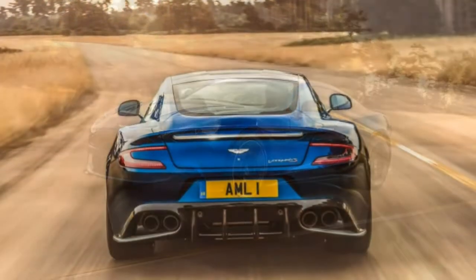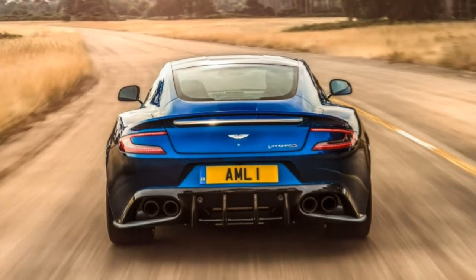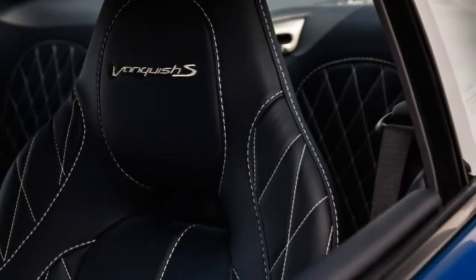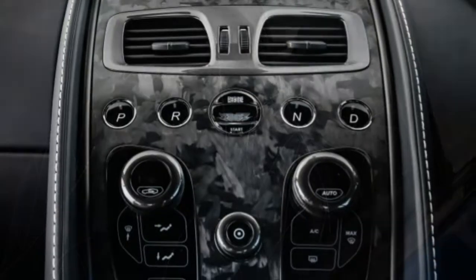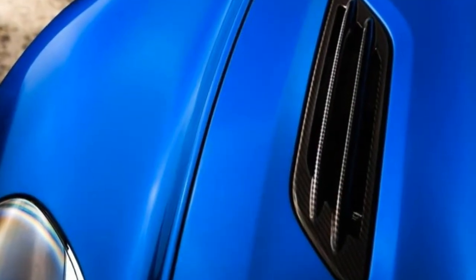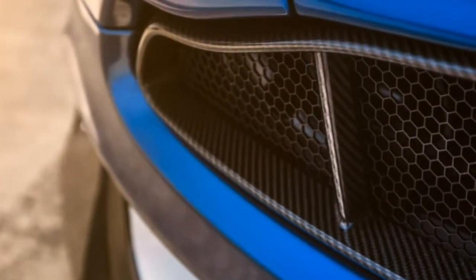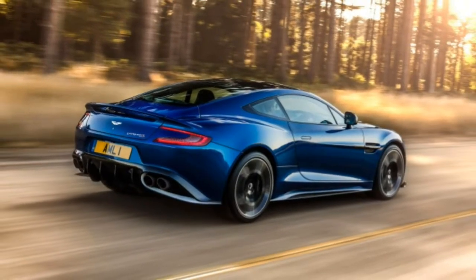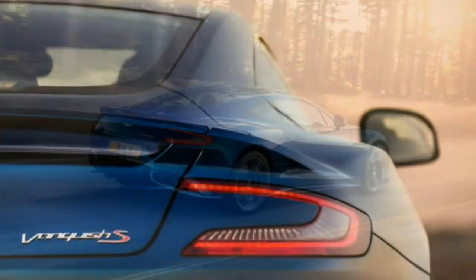Convertible models feature rear seats, which are optional on the coupe. Other options include front seat ventilation, a squared-off steering wheel derived from the limited-edition Vanquish, an auto-dimming rear-view mirror, lightweight carbon fiber seats, and a wind deflector for the convertible. The remaining options provide buyers with aesthetic choices regarding wheels, brake caliper color, and interior leather and trim.